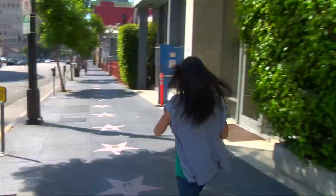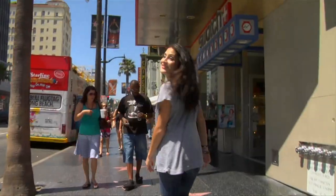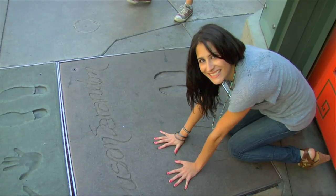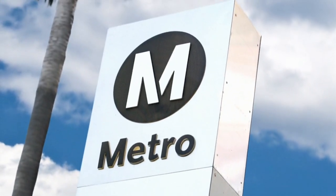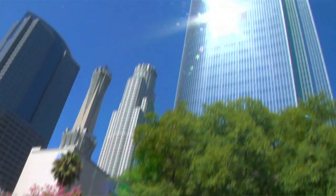You guessed it — the Hollywood Walk of Fame. Let's see where it takes us. Come on. We're one block from campus, right in front of the Hollywood and Vine metro station. Easy access to anywhere you need to go, including Universal City Walk and Downtown LA.